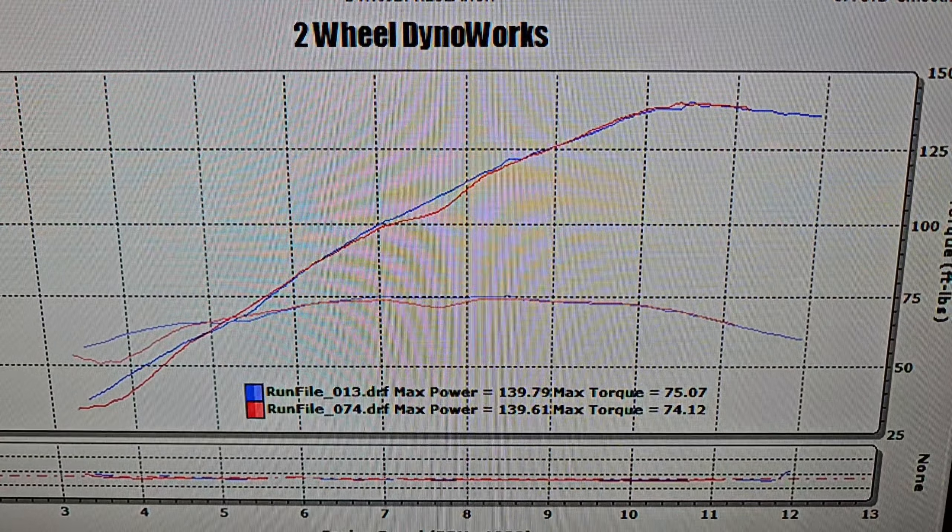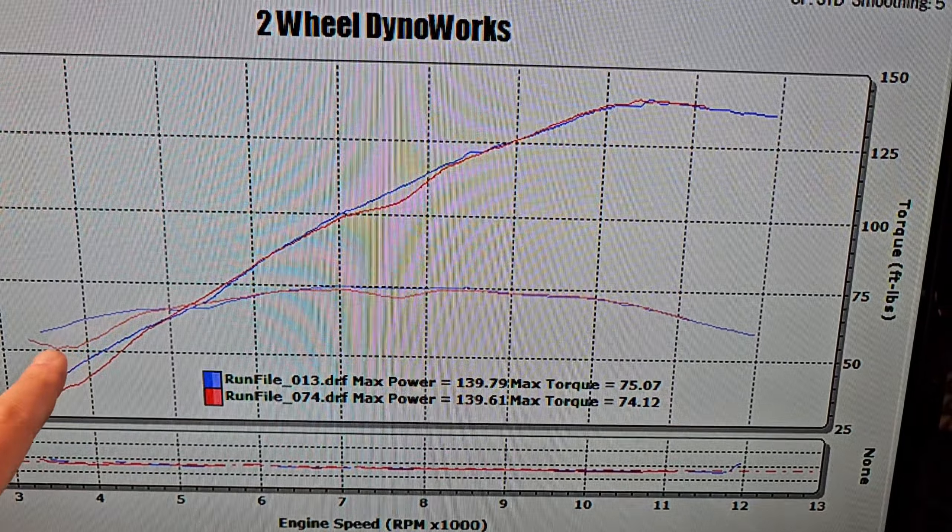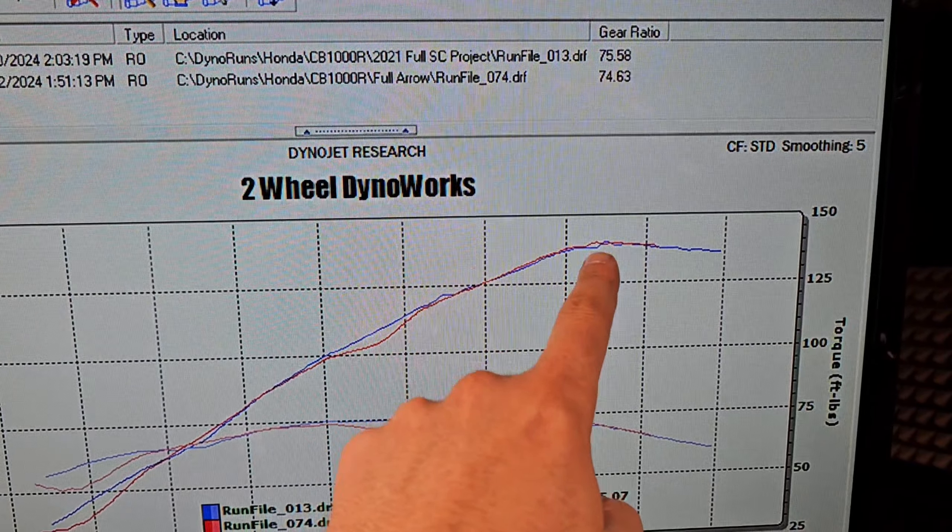Nate here at Tool Dynoworks. We are back on the dyno today with a 2021 or 2022 CB1000R, and this time we have the full SC Project exhaust system installed to build custom ECU mapping for.